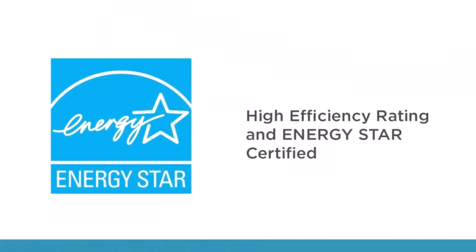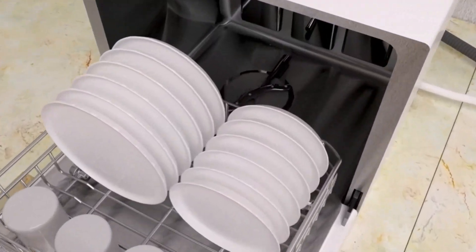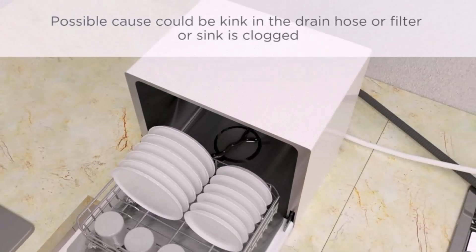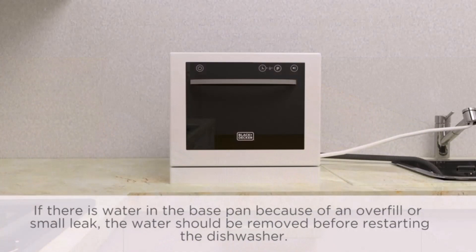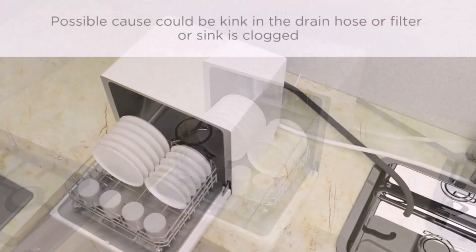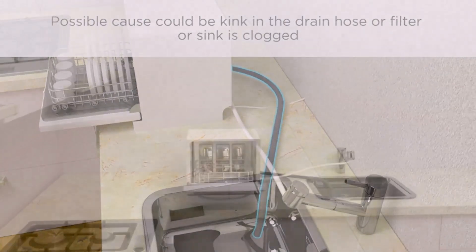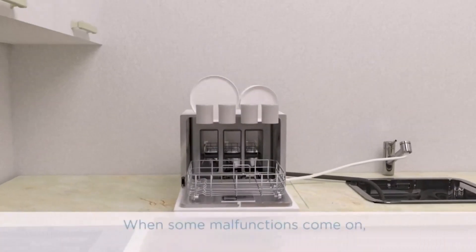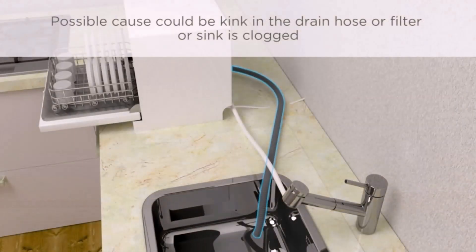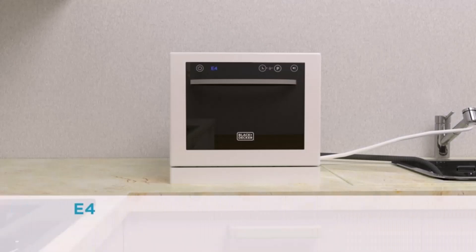Let me discuss the cleaning performance of this dishwasher. Seven different wash cycles allow you to customize the cleaning as per your need, and a 24-hour delayed start option gives you the flexibility to clean as per your schedule. The Black and Decker dishwasher does a decent job of cleaning in my opinion. The intensive wash did well in our test and normal cleaning is decent. For cleaning, I'll give it 8 out of 10.